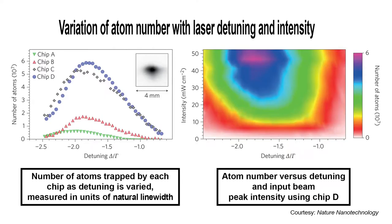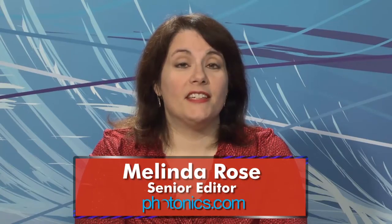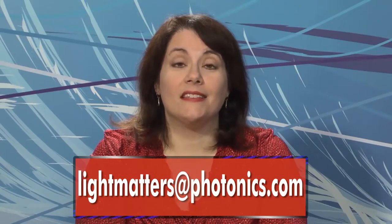The same chip design can also provide a simpler way to form stable optical lattices. The work appears in Nature Nanotechnology. Well, that's it for this edition of Light Matters, Photonics Media's weekly newscast. As always, you can write to us with your questions or comments at lightmatters.photonics.com. Thanks for watching, and Laura and I will see you next week.